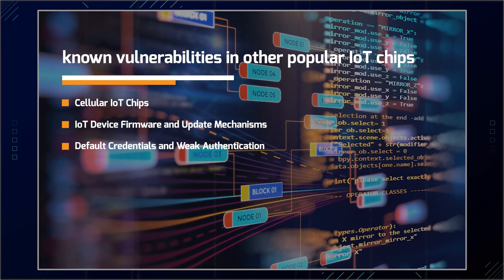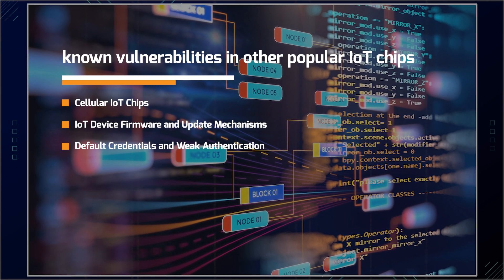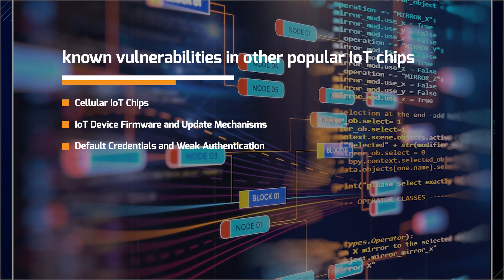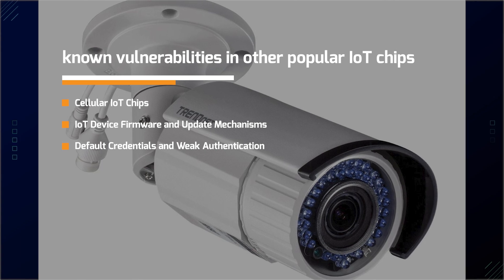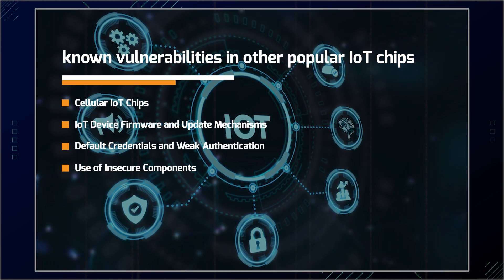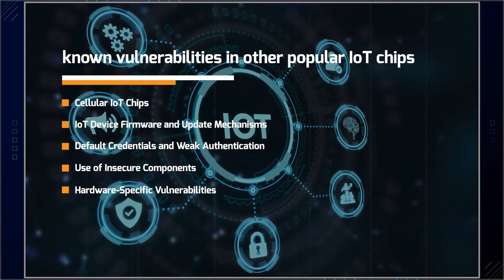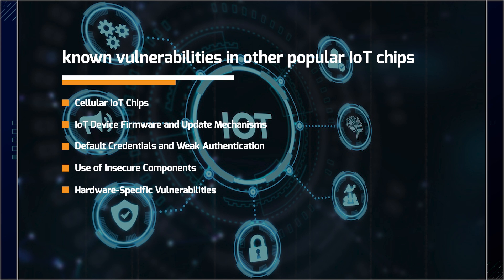Default credentials and weak authentication are also major risks — malware like Mirai exploits default usernames and passwords in IoT devices to create botnets for DDoS attacks, and variants of Mirai continue to target devices such as routers and cameras. Past TrendNet webcam vulnerabilities allow attackers to access live video feeds by exploiting weak authentication mechanisms. Many IoT devices also rely on outdated or insecure third-party software components or libraries, and weak hardware can limit the ability to support secure protocols like encryption or strong authentication, making them easier targets for attackers.